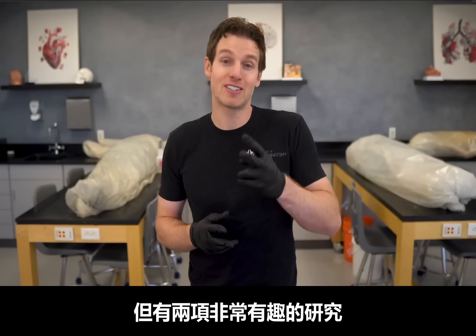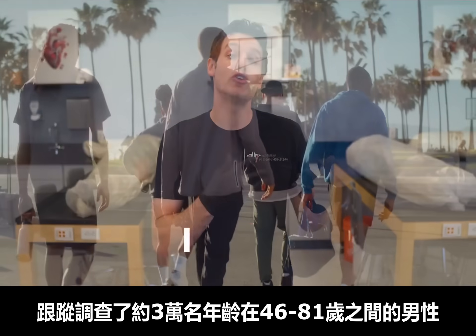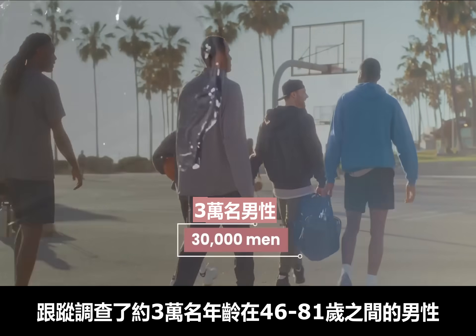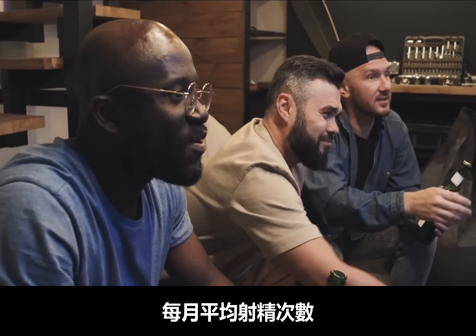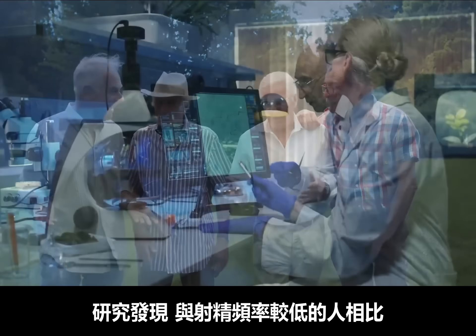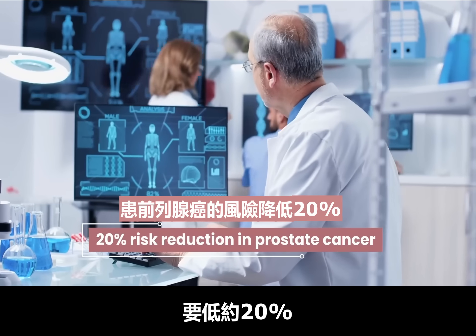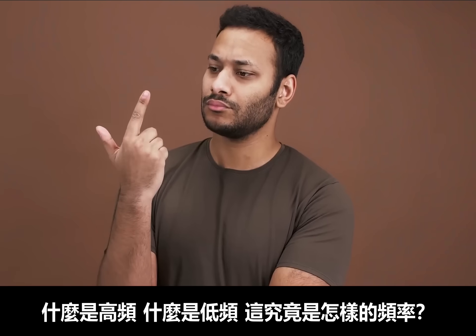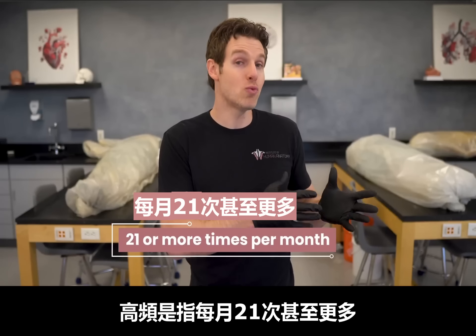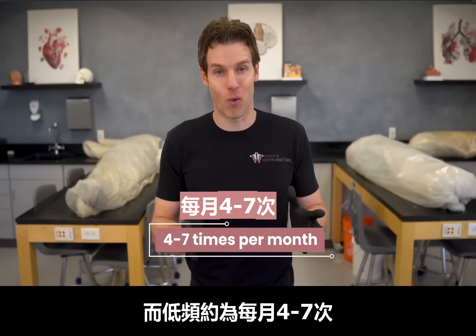The first and most prominent study followed about 30,000 men between the ages of 46 and 81, looking at their average number of ejaculations per month — in young adulthood (ages 20–29), middle age (ages 40–49), and more recent years. They found that a high frequency of ejaculation correlated with about a 20% risk reduction in prostate cancer compared to lower frequency. High frequency was defined as 21 or more times per month, while low frequency was about 4 to 7 times per month.